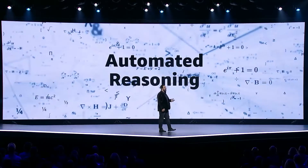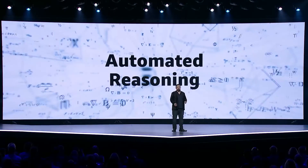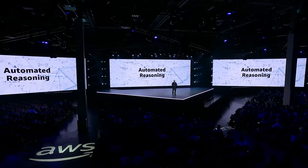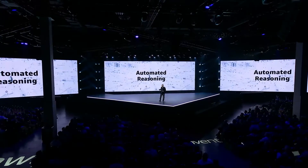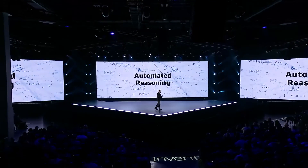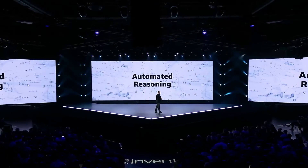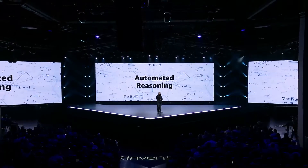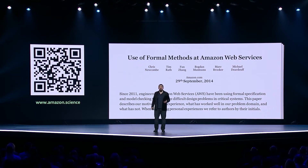At AWS, we've been using a set of techniques referred to as automated reasoning to help us prove our software works the way we need it to. Automated reasoning is an area of computer science that focuses on enabling computers to reason about problems and come to conclusions. When humans do this, we call the work proving or creating a proof. At AWS, we have one of the largest automated reasoning teams of experts in the world, and this team is helping us transform how we approach security, availability, and durability.